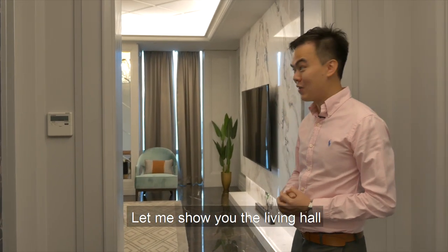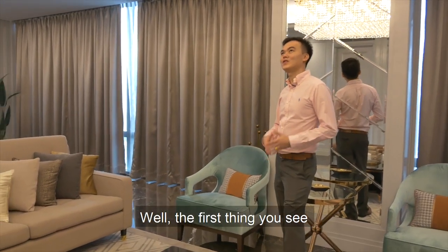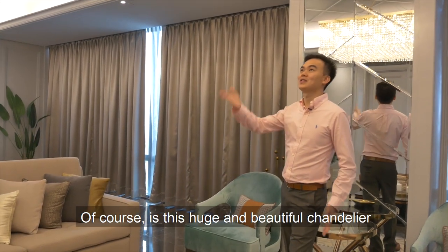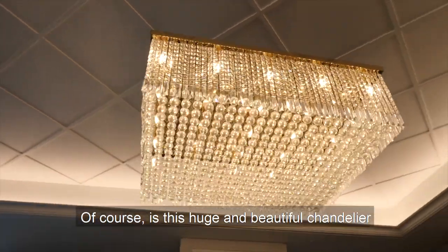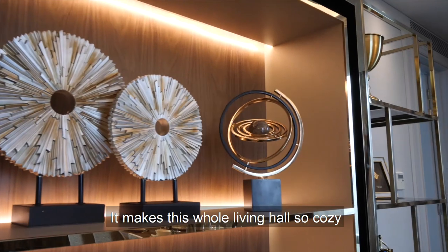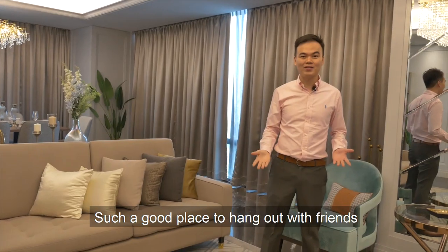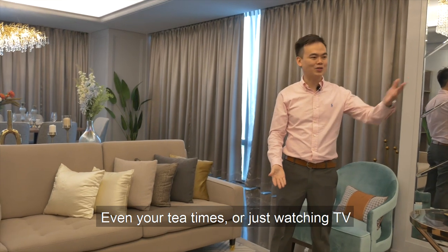Let me show you the living hall. Here we are at the living hall. The first thing you see, of course, is this huge and beautiful chandelier — gold, so bright and so warm. It makes the whole living hall so cosy. Such a good place to hang out with friends.